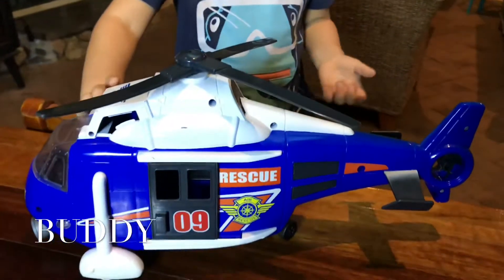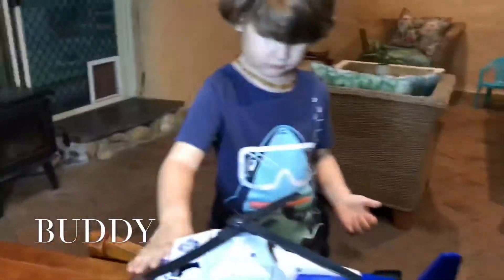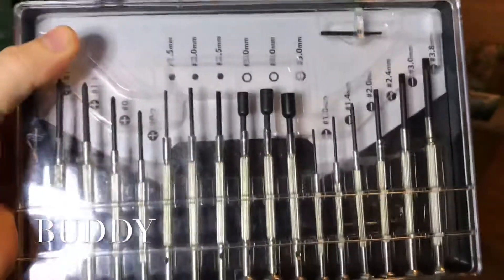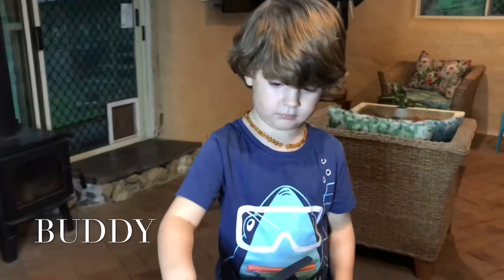All second hand ones and we just cleaned them up and put some batteries in it. We needed to use these guys. This is our little tool set and we replaced all the batteries and cleaned them with some disinfectant. They're like good as new, aren't they Buddy?